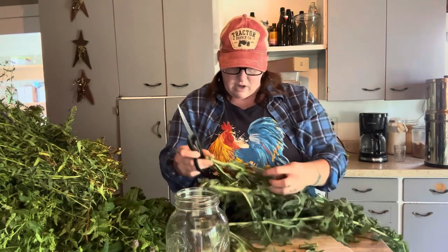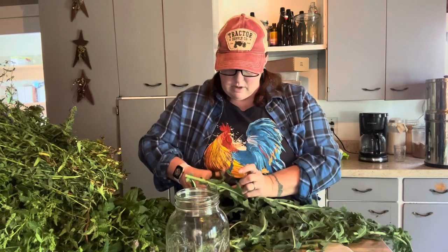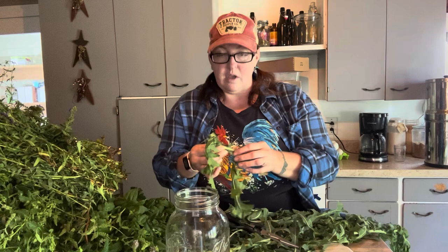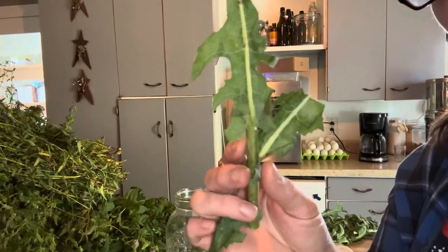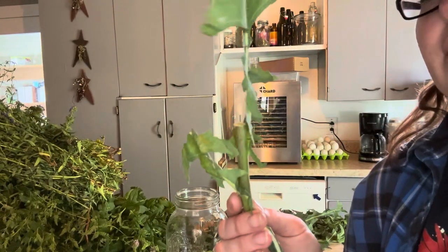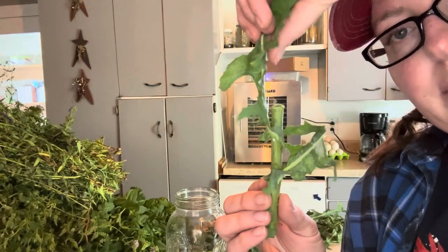Let me show you about wild lettuce first. I'm going to cut off a piece so that I can bring it up close to the camera so you can take a look at it. We harvested this about an hour ago, so it's starting to droop, which is still totally fine. Here is wild lettuce, also known as prickly lettuce. I've had this growing in my garden for years and I did not know that this was wild lettuce.